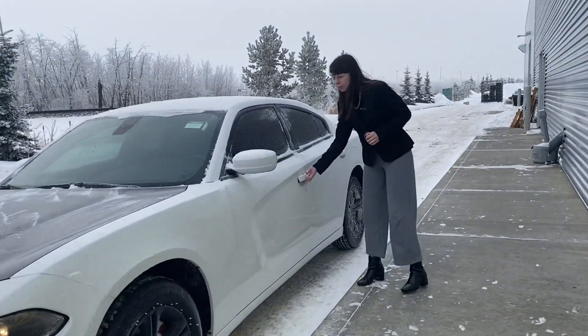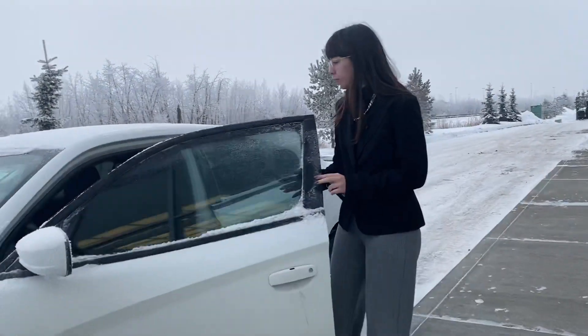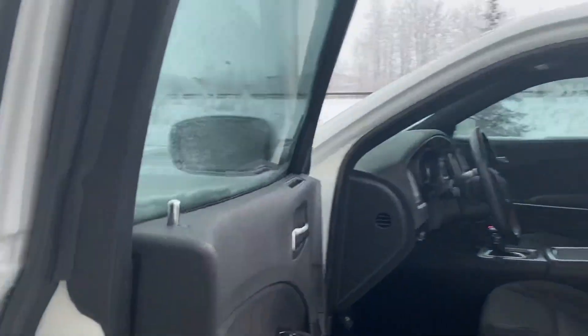Follow me to the inside and we'll take a look at the interior of the vehicle. You'll be introduced to a very comfortable cabin with a lot of great features.